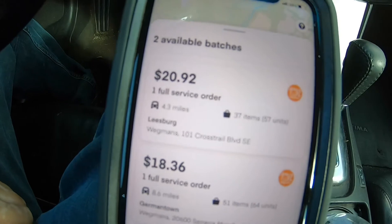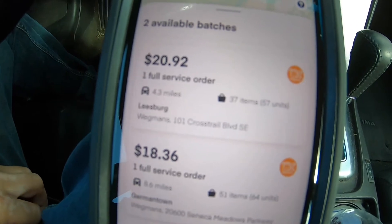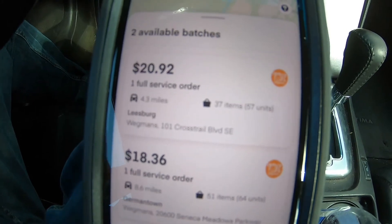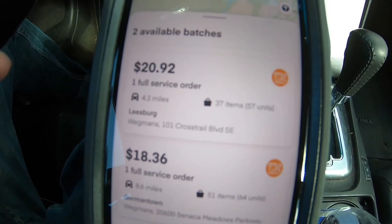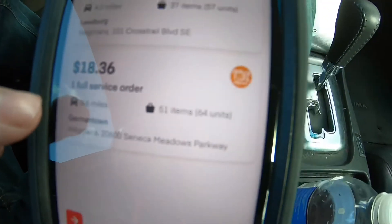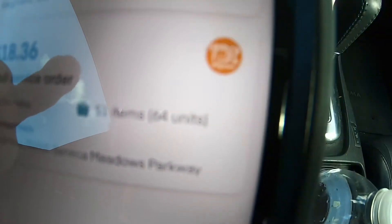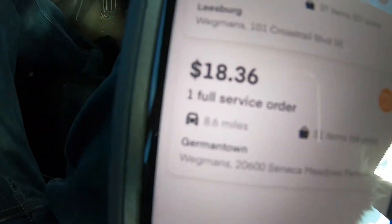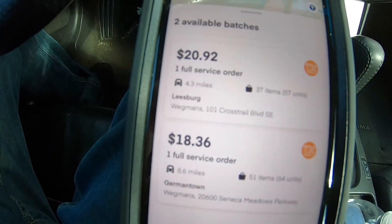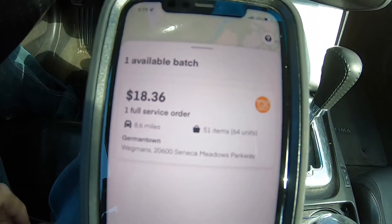You should click orders up real fast, because with Instacart it's competitive — it's not like DoorDash or Uber Eats where an order is sent just to you. Everybody sees the same exact orders, so you want to pick them up fast. This one here is 64 units for $18 at 8.6 miles — it looks okay but I don't know if I'd actually do it. This other one looks a little better but it's gone now.